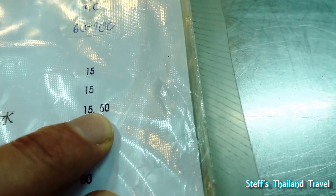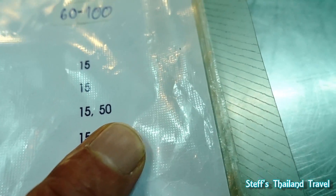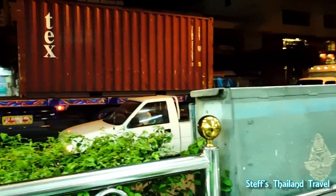A Coke is 15 or 50 baht — I don't know what the difference is. And there's a lot of noise here on Pattaya Klang. I'm sorry about that.